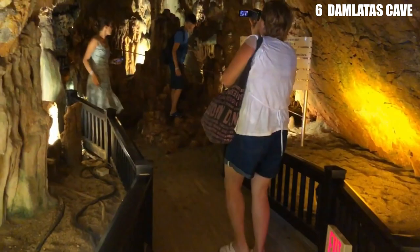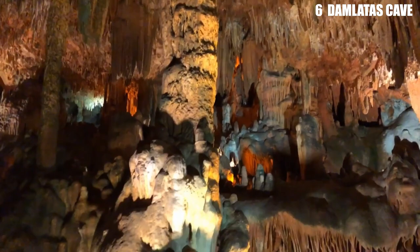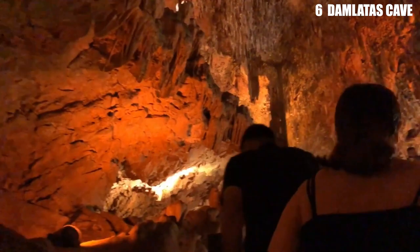Number 6: Damlatas Cave. In 1948, when stone was being taken from Alania's peninsula to build the harbor, workers found a cave full of stalagmites and stalactites. The Damlatas Cave is at the bottom of a set of stairs. It is 50 meters long and up to 15 meters high, and the strange formations inside are carefully lit. The chamber has a constant temperature of 22 degrees Celsius and a high level of carbon dioxide — 96%.